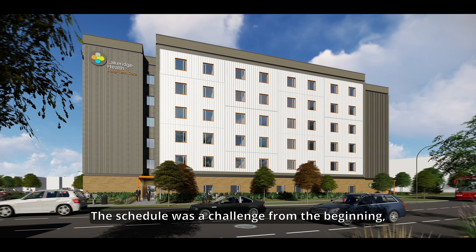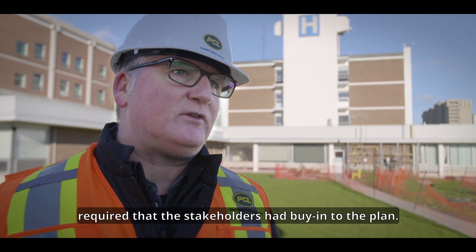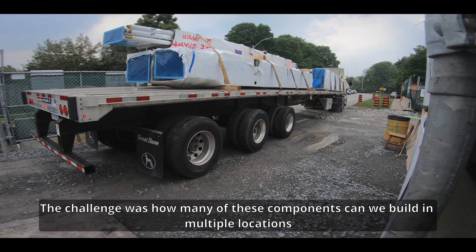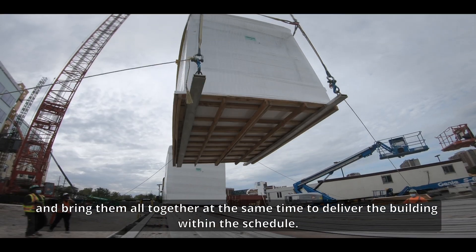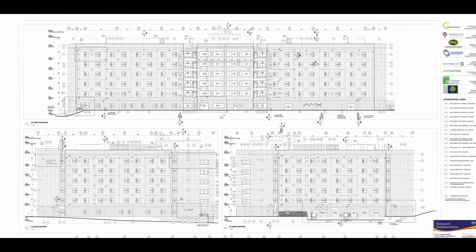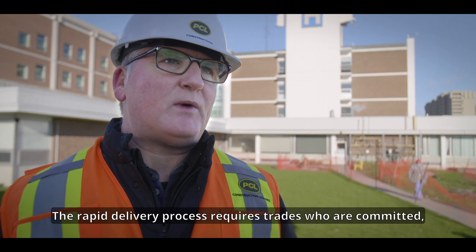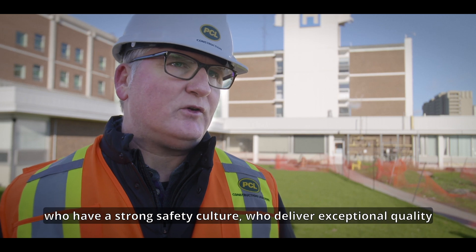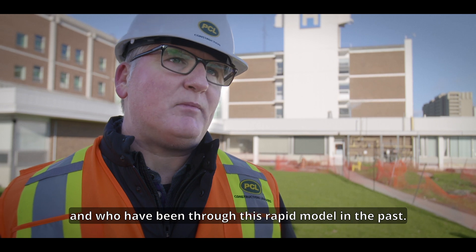The schedule was a challenge in the beginning. Delivering a building at such a rapid pace required that the stakeholders had buy-in to the plan. The challenge was how many of these components we could build in multiple locations and bring them all together at the same time to deliver the building within the schedule. The importance of having the right trade community is vital — the rapid delivery process requires trades who are committed, who have a strong safety culture, who deliver exceptional quality, and who have been through this rapid model in the past.